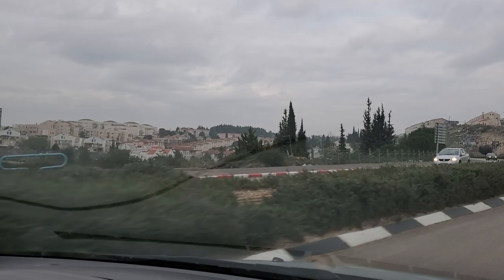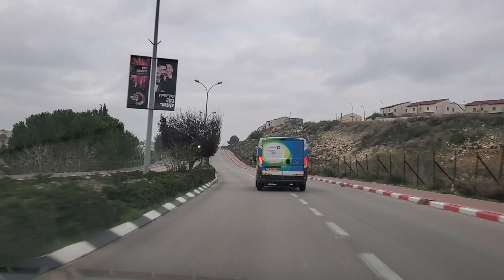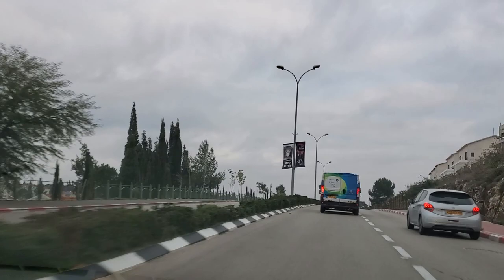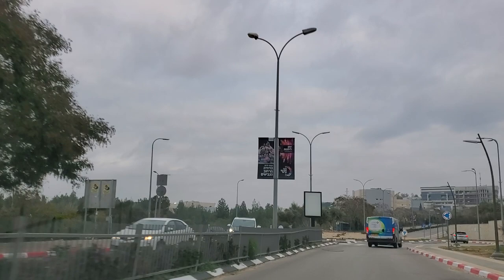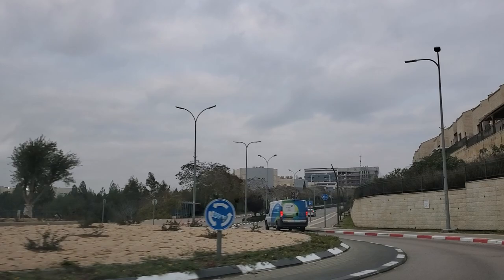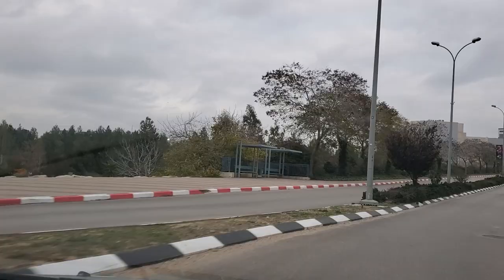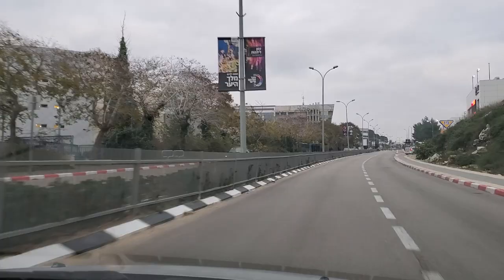There's a good public transportation service with buses. A new company has just received the license — there was a company called Afikim that ran the public buses over the past couple of years, but they lost the bid for the new license and have been replaced by another company called Tinufa. And now you can see all of the buildings ahead of us, all the way from the right to the left — all of these buildings are part of the university campus. Coming towards us in the opposite direction is one of the buses of the new company, Tinufa.